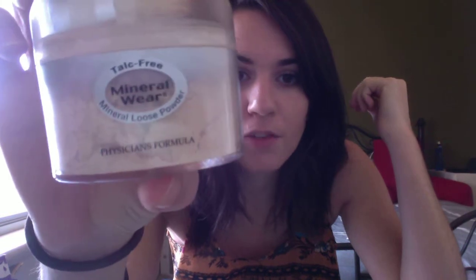I'll get straight to the point. This is my Holy Grail foundation — I don't actually use a regular foundation. This is Physician's Formula Mineral Wear and I've been using this for years. I was using this all through university, so I've been using it for probably five years.